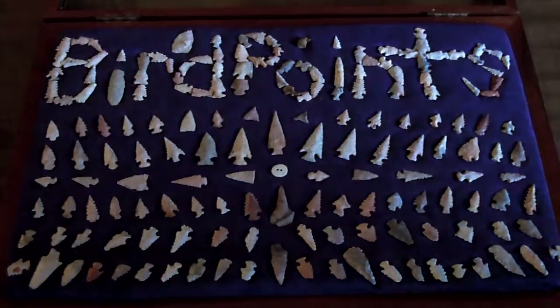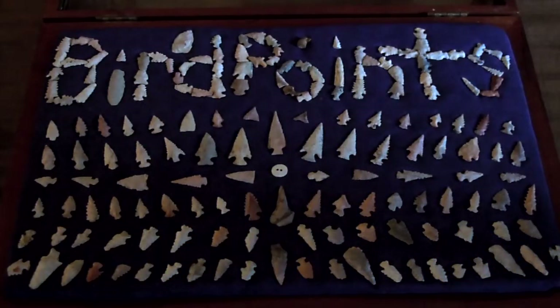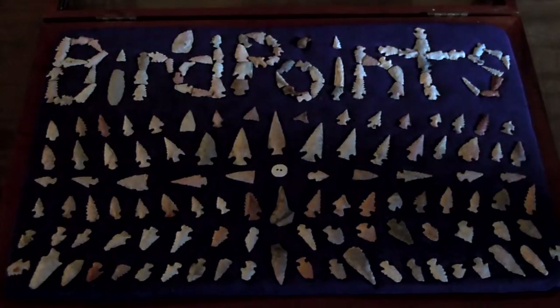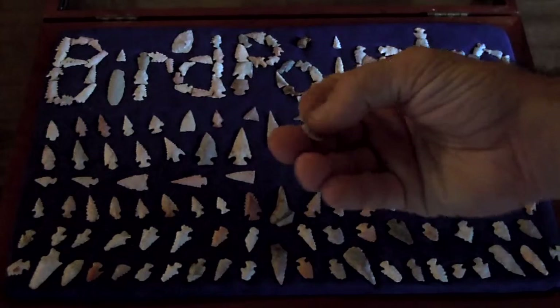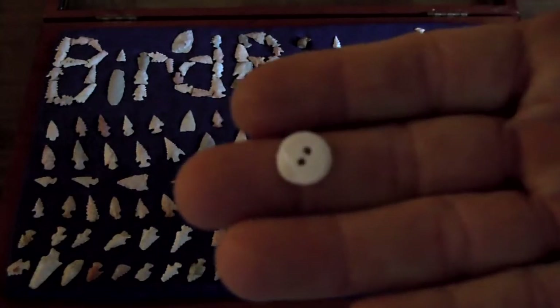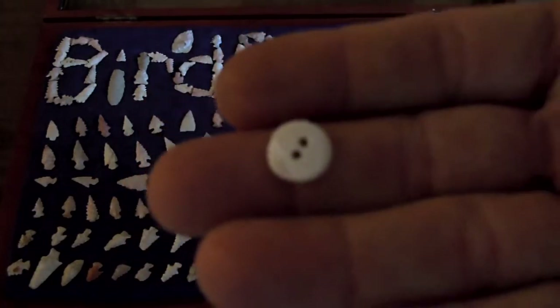We're back everybody, here we are with my bird point case. It took 70 broken ones to spell 'bird points.' This little guy right here in the middle is my one and only bead — I dug this up in that cave.